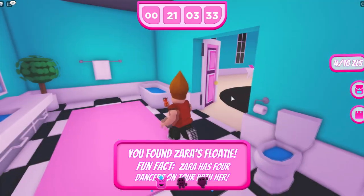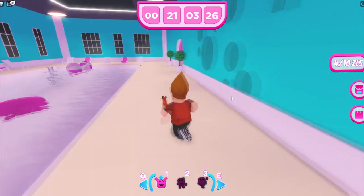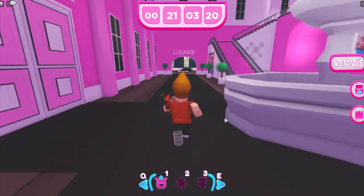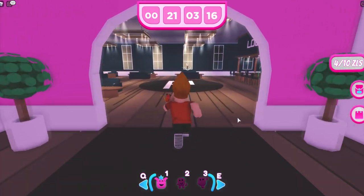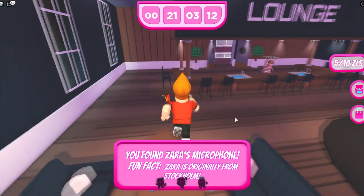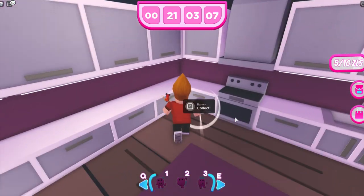There's nothing in this bathroom so we're going to head out and go straight forward. If you can see the glow, there's the next item — it is the microphone. Go ahead and collect that but don't leave this room yet. Head to the back into the kitchen and there's going to be another scavenger hunt item: the ramen.